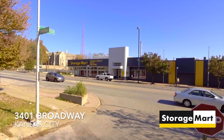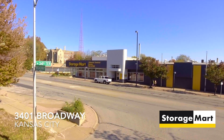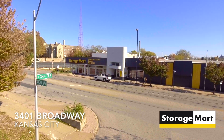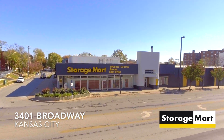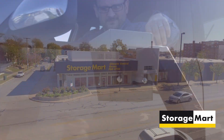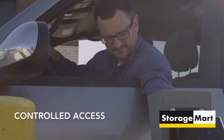The Storage Mart at 3401 Broadway Boulevard in Kansas City is conveniently located in Westport near the Country Club Plaza, at the intersection of Broadway and West 34th Street. One of the first things you'll notice is our controlled access onto the property.